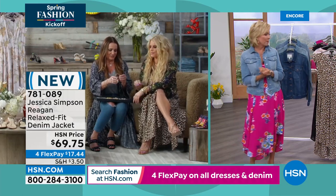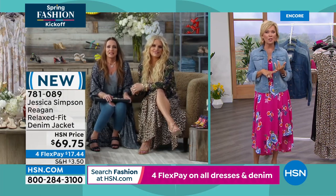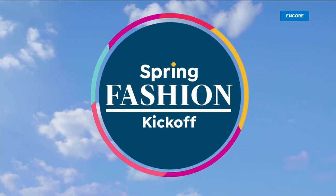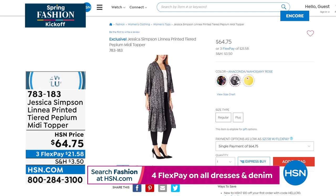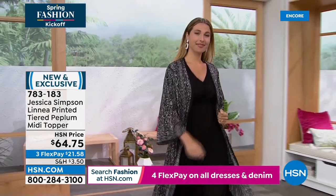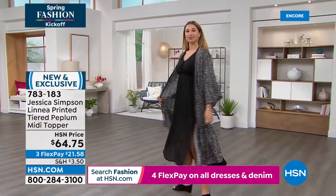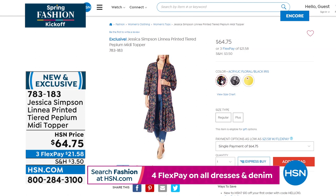Thank you for making this happen with this amazing Today's Special dress. There's a topper coming up in the show if you like a little more coverage, with beautiful prints including the Anaconda and the bright yellow Beauty and Bunches. The Linea printed tiered peplum midi topper features the Anaconda Mahogany Rose with delicate lace at the neckline, the acrylic blue floral with navy background and pops of color, and Bunches and Goldenrod in a bright yellow.